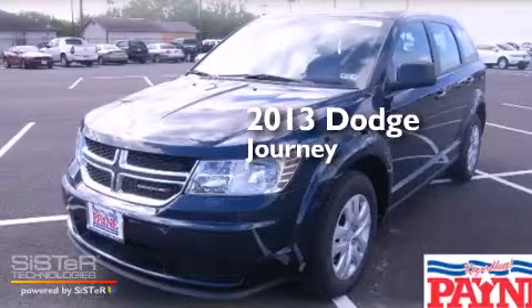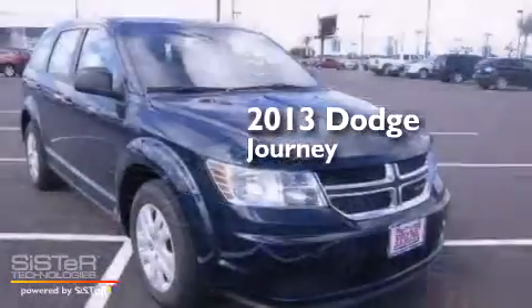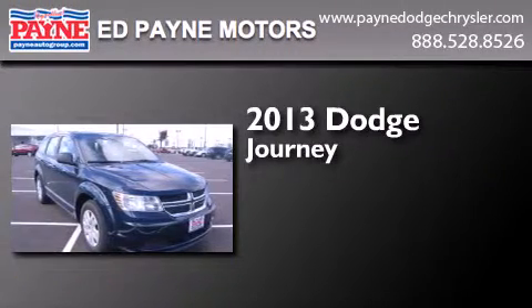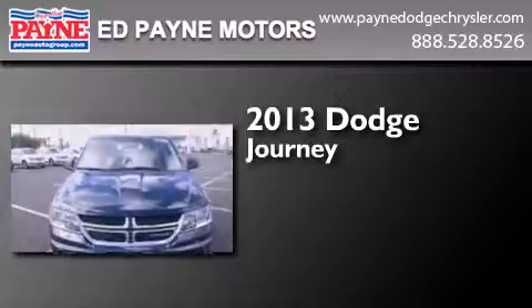This is a brand new 2013 Dodge Journey. This crossover has an automatic transmission and an inline 4-cylinder engine.